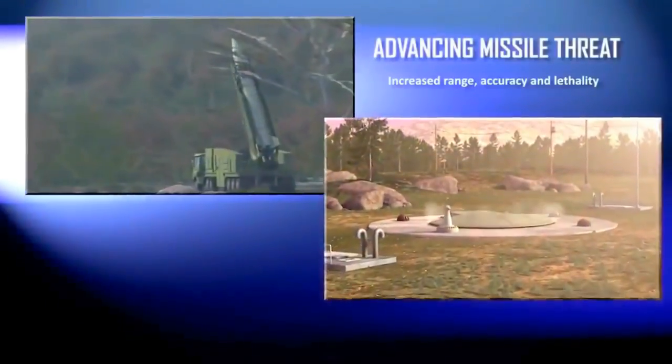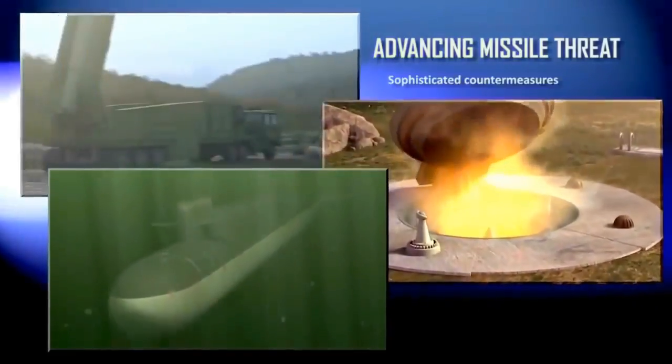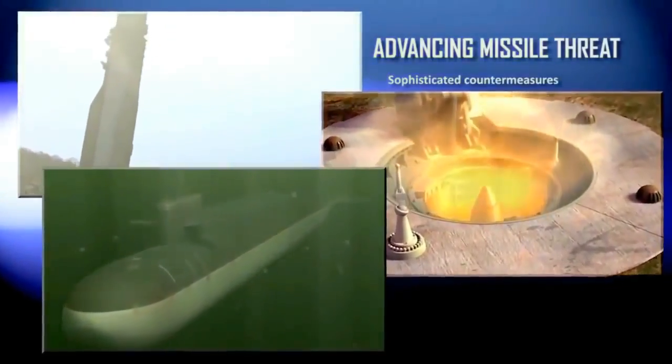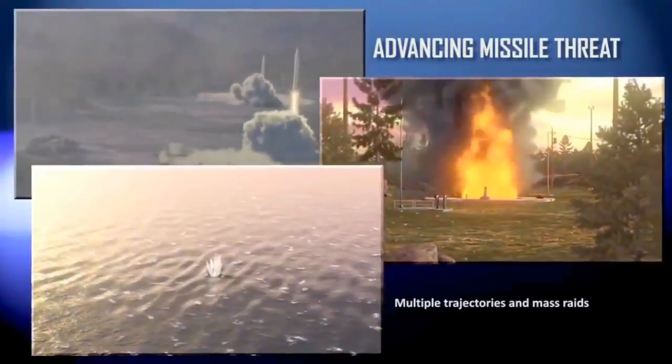The threat is real, complex, and increasingly sophisticated. Meeting a threat requires a defensive capability that is equally sophisticated — a defense that can protect critical assets whenever and wherever they're threatened.